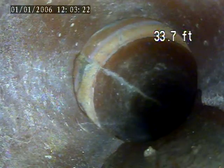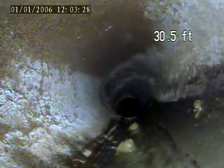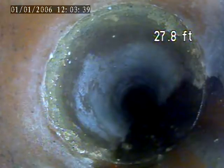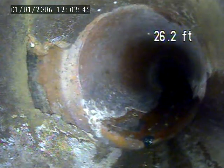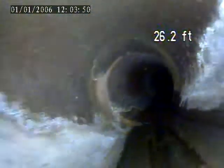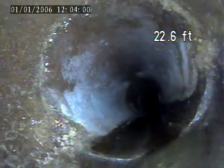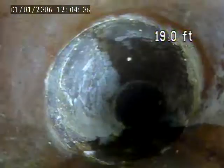Small offset on top of the pipe at 33 feet — it's not disrupting the flow. There's a circumference break here at 30.5 feet, breaking the pipe on the left side. At 32 feet, there is also a circumference break on the top of the pipe.